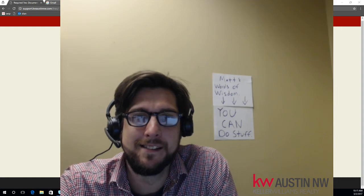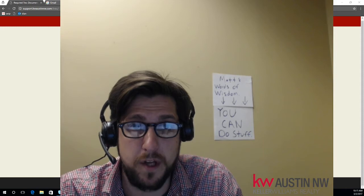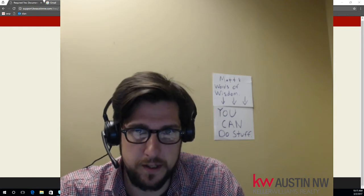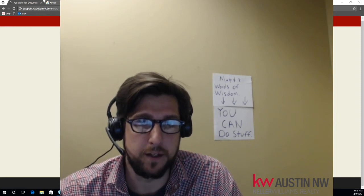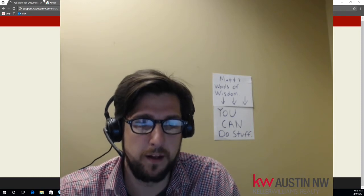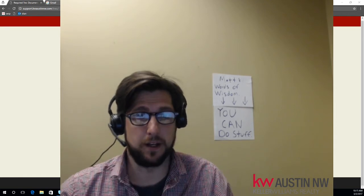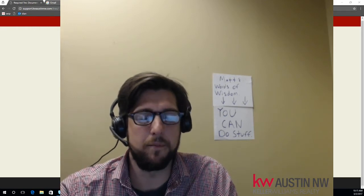Oh, hi. How are you? I am Matt Moore, Director of Technology for Keller Williams Austin Northwest. This video today is about putting your information about brokerage services and your consumer protection notice on your email signature. I've had a lot of inquiries about that, and I decided to create a video. This is a requirement by the Texas Real Estate Commission, and we need to stay in compliance with them.